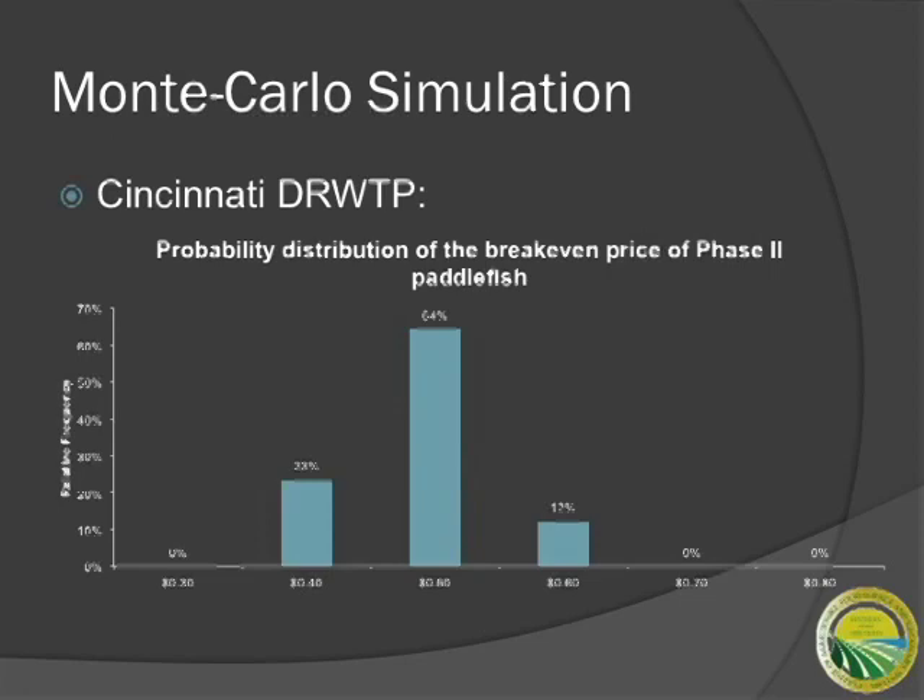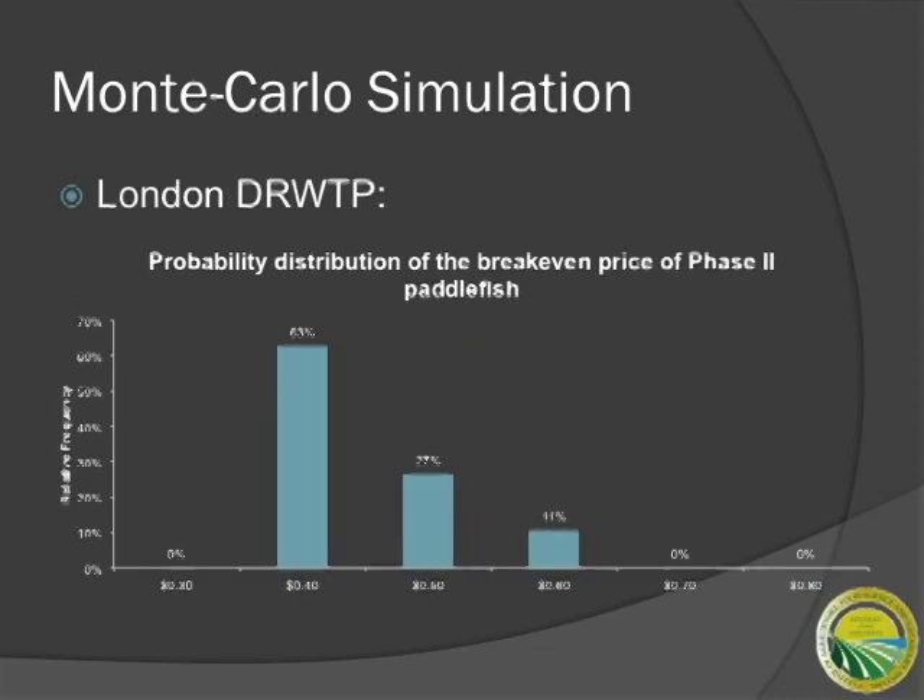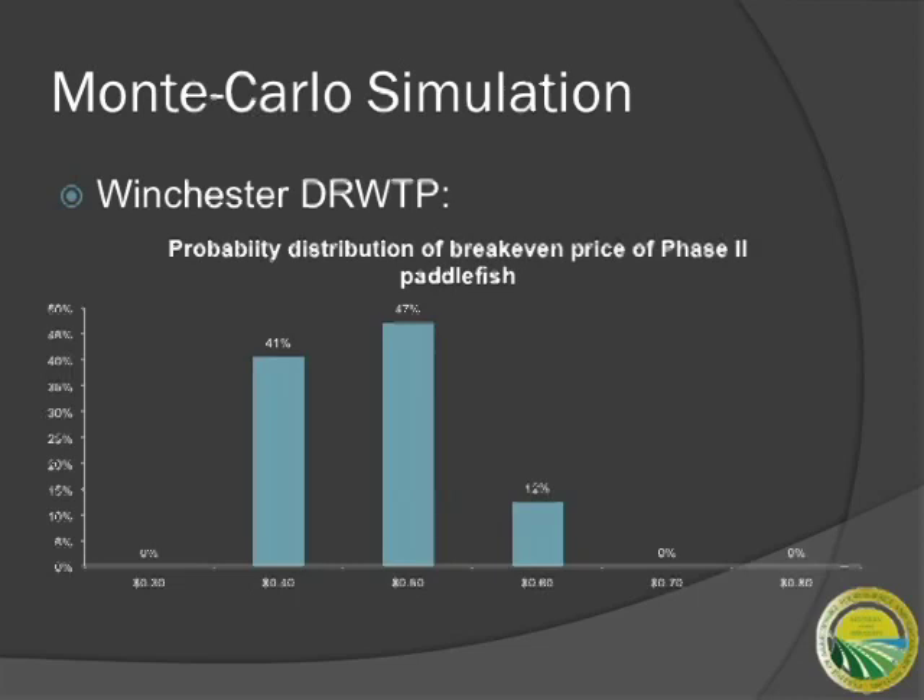These are some results on the Monte Carlo simulation — rerunning the model 500 times, each time randomly selecting from various probability distributions of production parameters and price parameters. For the Cincinnati plant, about 64% of the time the cost of producing Phase 2 fingerlings is around 50 cents; 3% of the time the cost of producing is around 40 cents a fish. The implications are that regardless of changes in prices and survival over the years, your expected costs lie between 40 cents and 50 cents a fish.